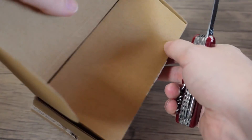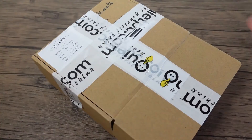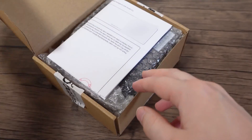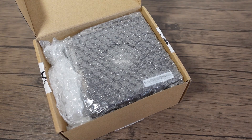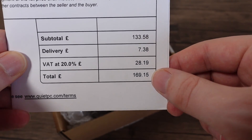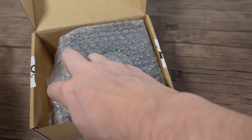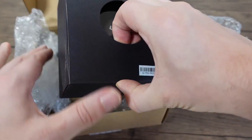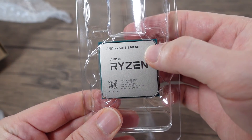In here we have an AMD APU, the 4300GE to be exact — going to have to blur that out. It cost £135 before tax and delivery, £170 all in. They're always quite nice to send a stock cooler, which they don't have to do but they do. So here we go, one 4300GE.